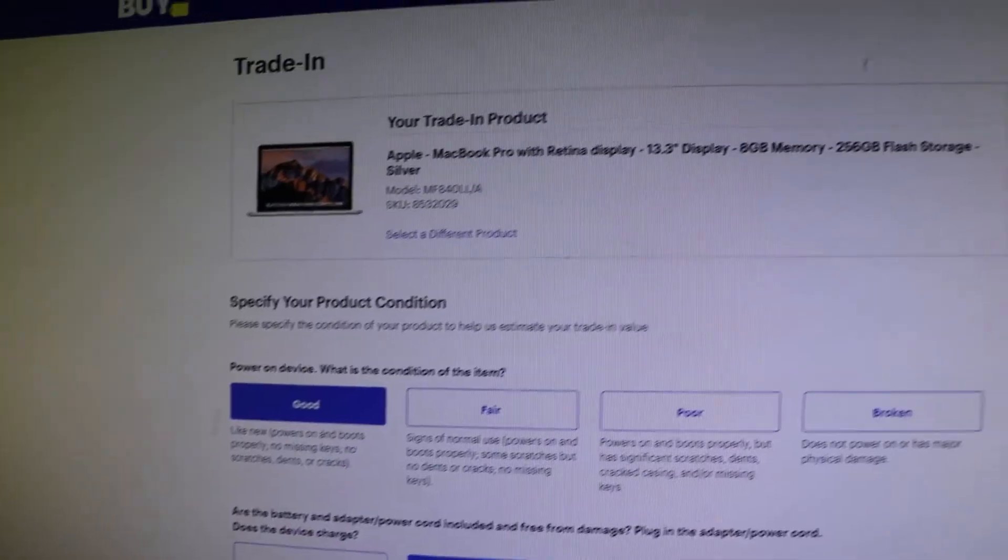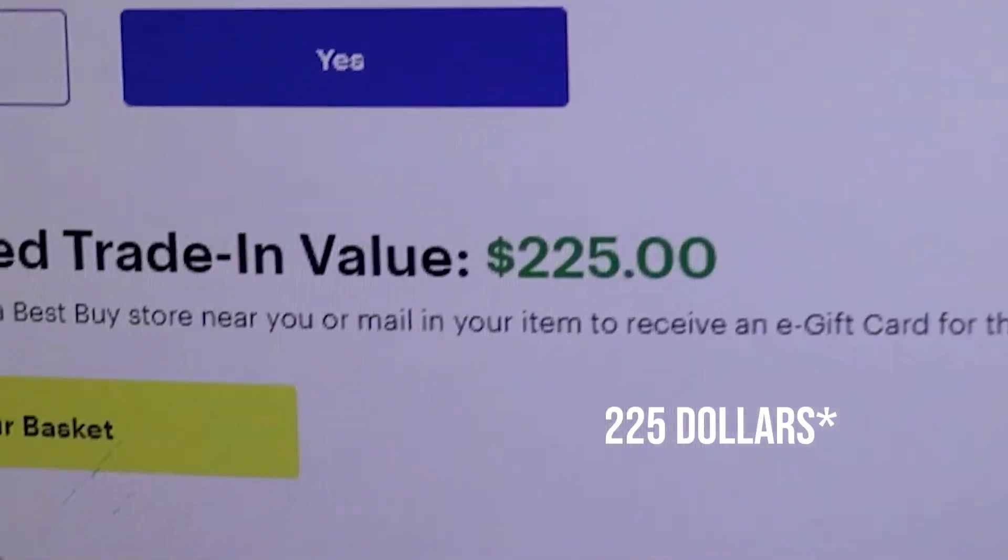Best Buy offered a trade-in program, but they thought my laptop was only worth $300. I think I could do better. So I decided to sell my laptop online.